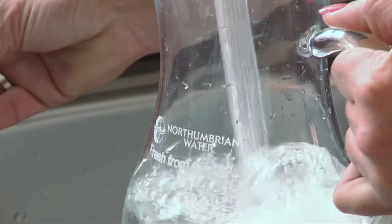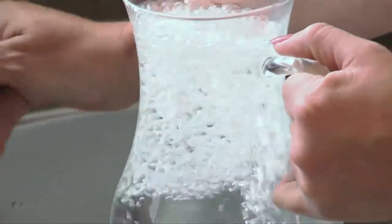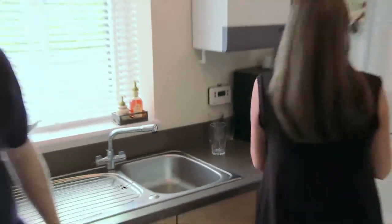The water that comes out of your taps in a residential property or small business at the ground floor should be at around 3 bar. That means it should be under enough pressure to allow services such as a boiler and a washing machine to run normally and to allow a 9 litre bucket to fill in around a minute.